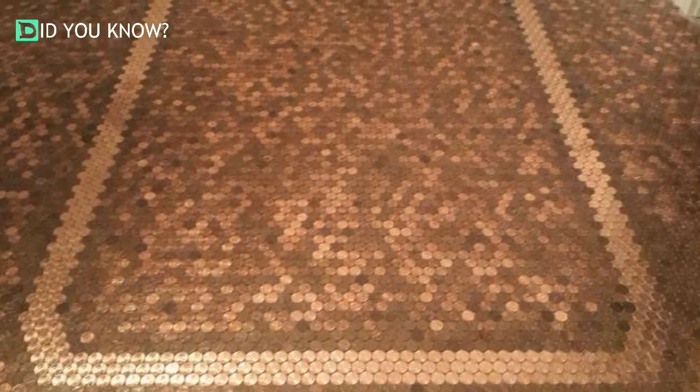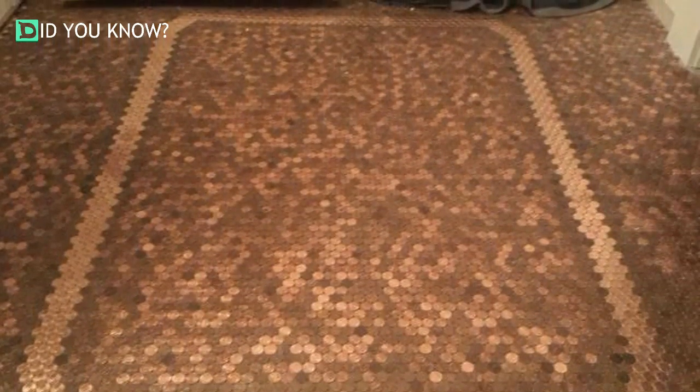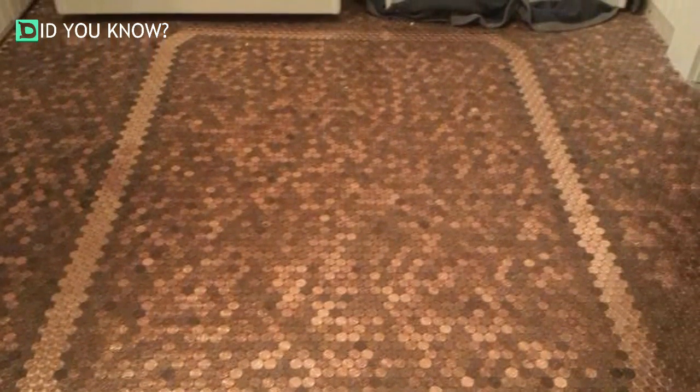After it was finished, he covered it in a self-leveling epoxy to protect the finish. And there you have the final project — an entire floor covered in pennies. He spent $200 and gave his wife something she truly loves: something different than your traditional tile job, something unique that will be the topic of conversation for anyone who sees it for the first time.